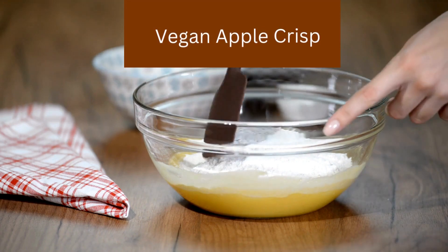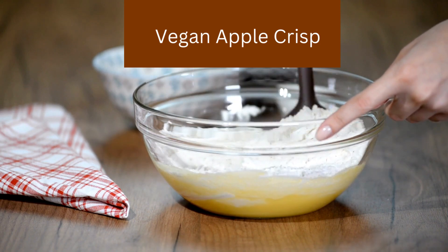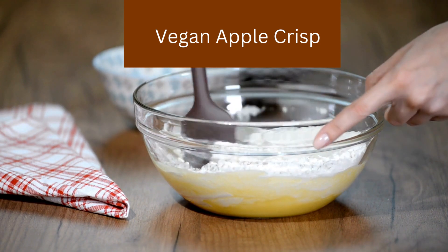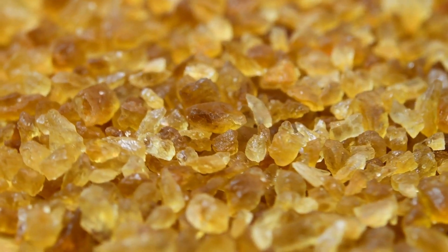No fall meal is complete without dessert, and we've got a vegan apple crisp that's sure to satisfy your sweet cravings. Slice some apples and toss them with cinnamon and a touch of brown sugar.